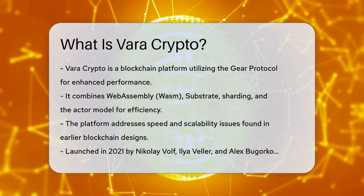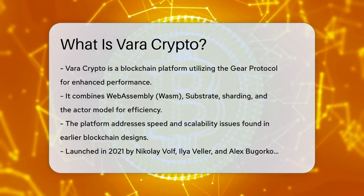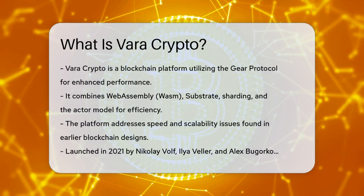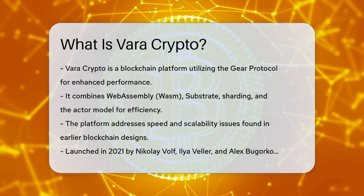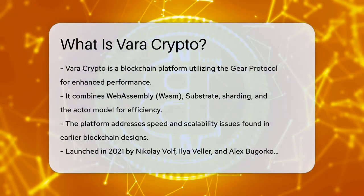Vara Crypto is built on the Gear Protocol, which is an execution engine that combines the efficiency of WebAssembly (WASM) with the power of Substrate, sharding, and the actor model. This combination makes Vara fast, scalable, and upgradable, addressing the speed and scalability limitations of earlier blockchain designs.